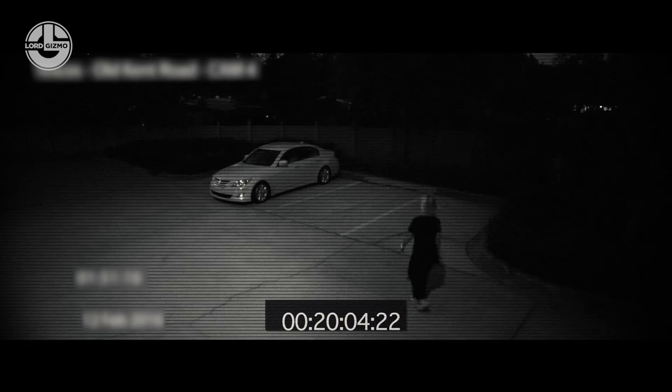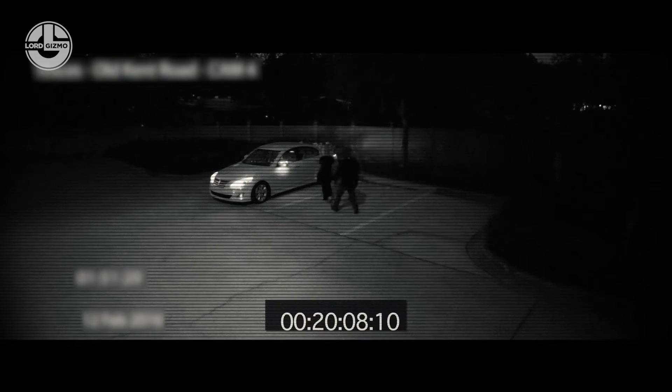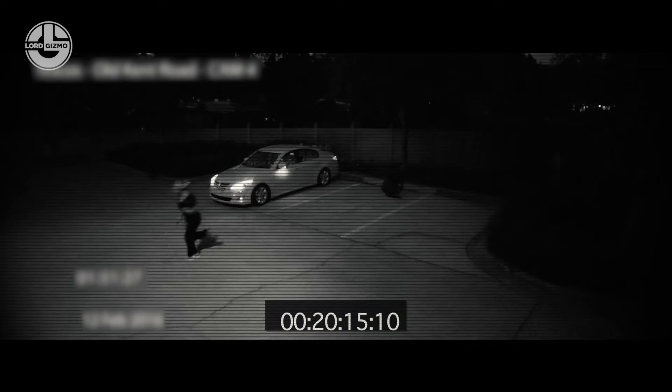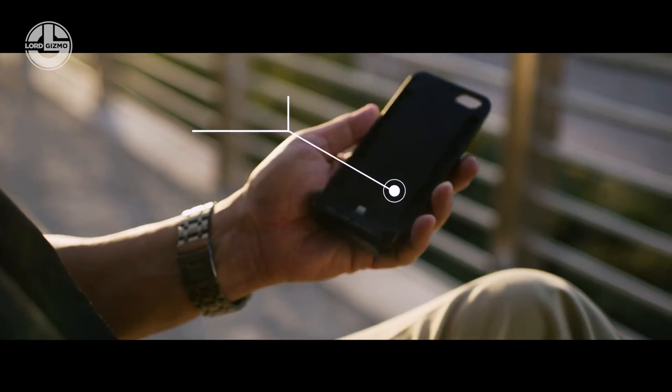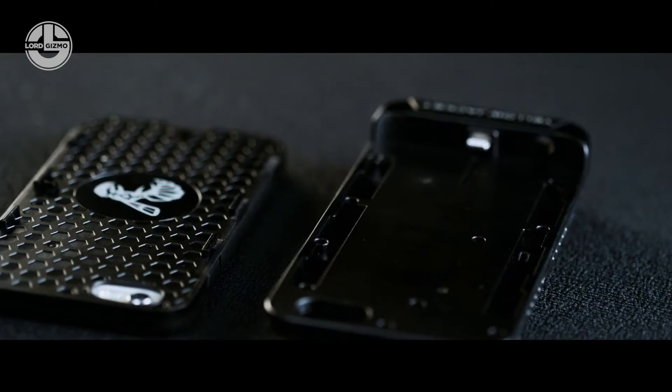This innovative case includes a rechargeable battery that practically doubles the life of your phone while continuously charging the integrated stun gun. It generates up to 7 micro coulombs, which is enough to take someone down for a while. There are also LED lights that show the battery level, and dual LED indicates whether the stun gun is energized or in standby mode.